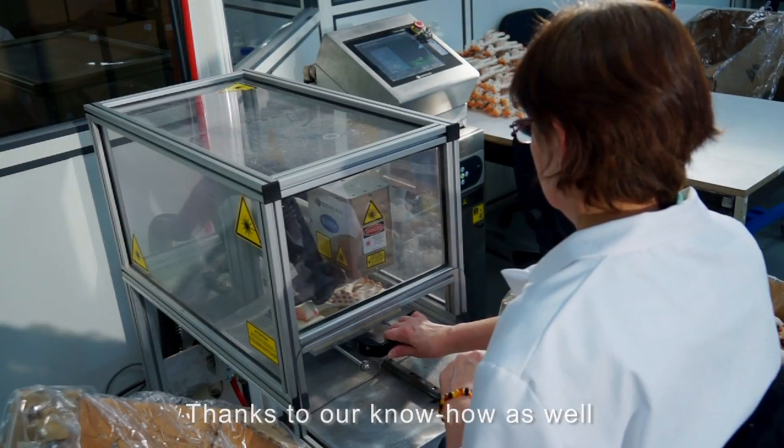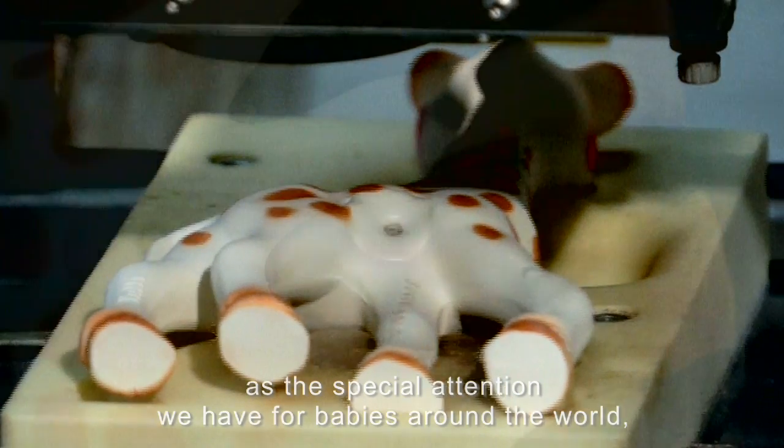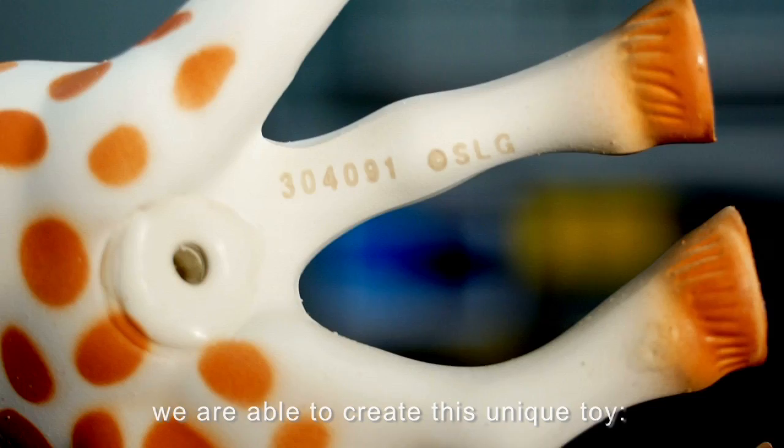Grâce à notre savoir-faire et à toute l'attention que nous portons aux bébés du monde entier, nous donnons naissance à ce jouet unique, votre Sophie la Girafe.